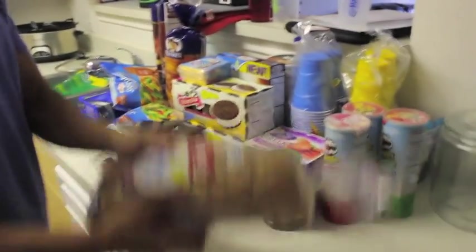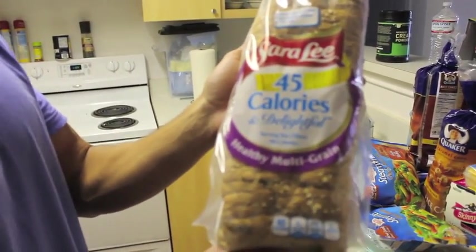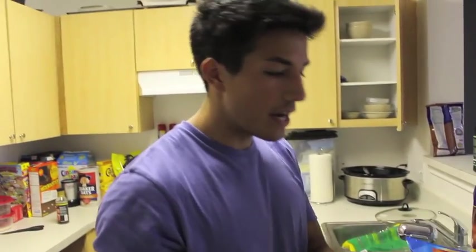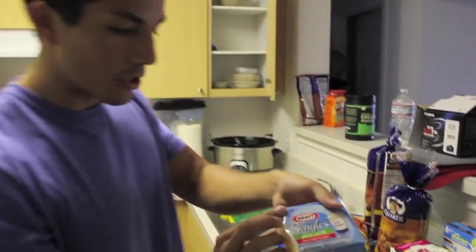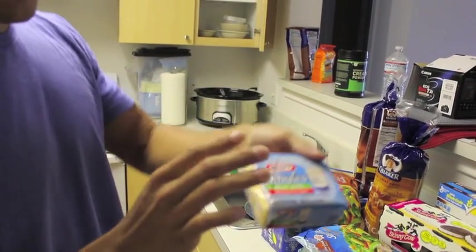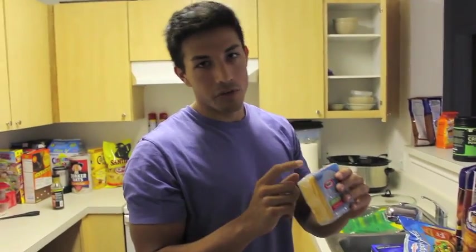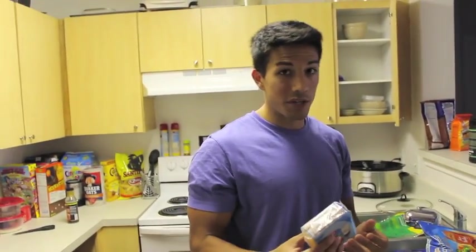First thing, I always show you guys this — this is Sara Lee 45 calorie bread, awesome bread for making sandwiches, very low carb, so awesome for dieting. For that bread, we got some Kraft Singles Skim Milk American Cheese, these are awesome just to put on there. The macros: 25 calories for one slice, 4 grams of protein and 2 grams of carbs, so you really can't beat that.